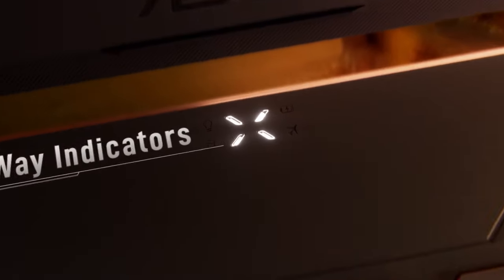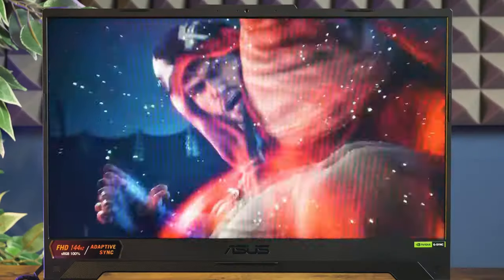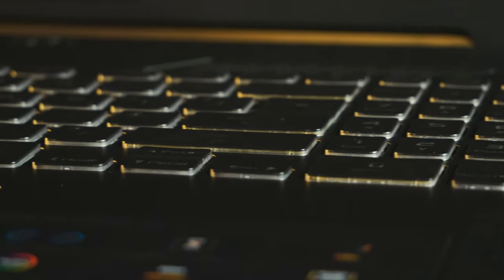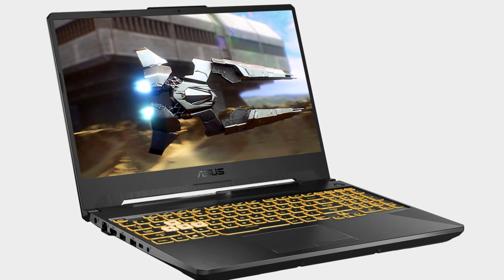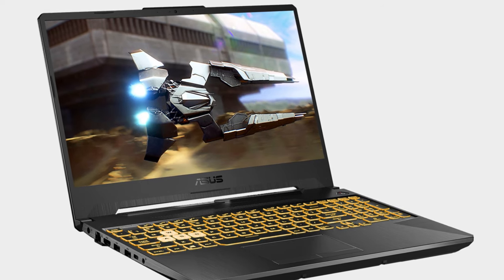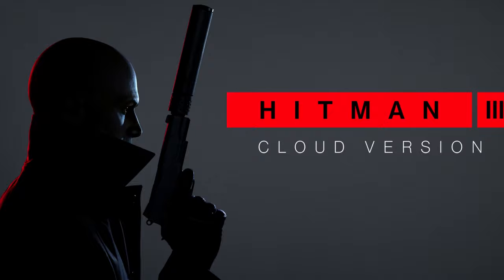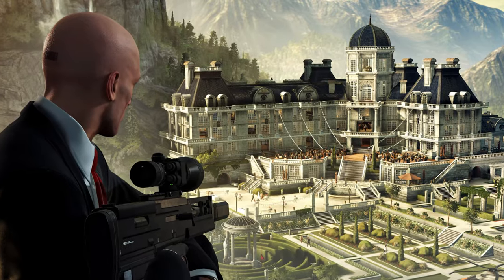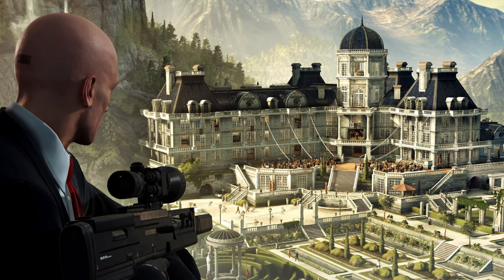This laptop has everything you need for gaming without spending too much money on fancy extras. The screen is pretty standard with good colors and contrast, although it could be a bit brighter. The keyboard is full-sized. The ASUS TUF A15 performs impressively in benchmarks, even outscoring more expensive laptops in some tests. It handles demanding games like Returnal and Hitman 3 without any issues, delivering smooth gameplay even in graphics-heavy titles like Shadow of the Tomb Raider.